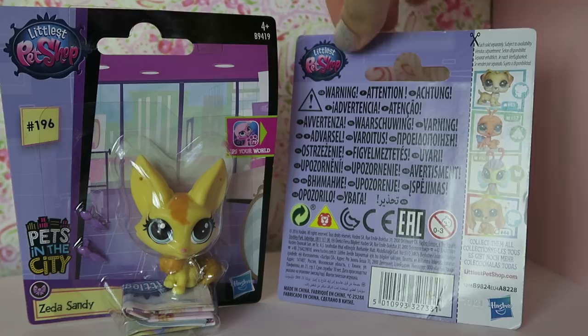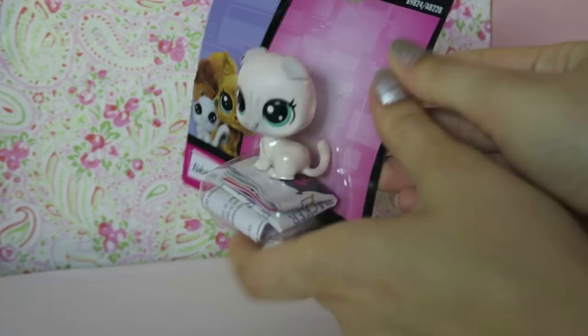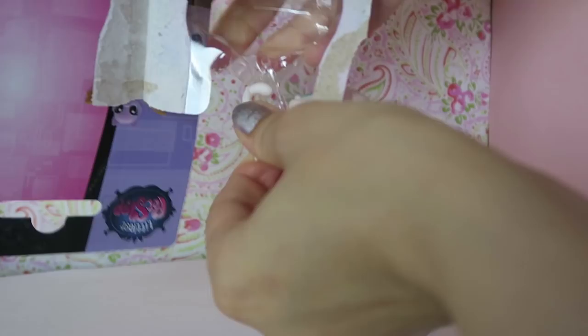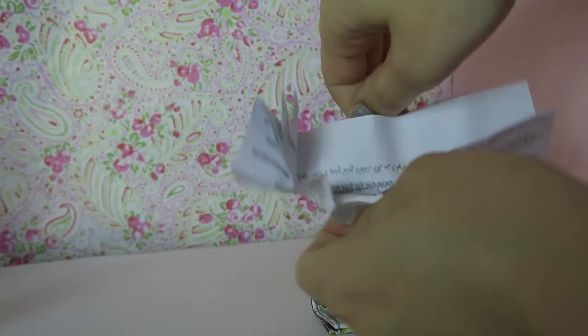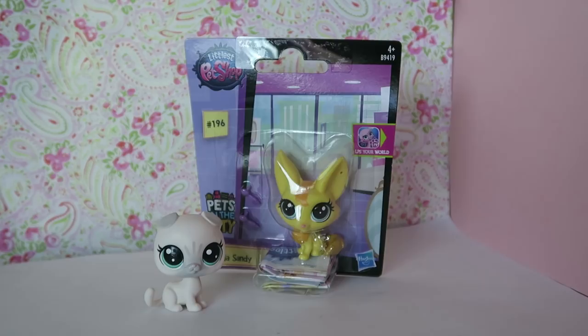Let's go ahead and unbox her. These new ones are so much easier to open - it's like Hasbro watched five videos or something. She just slides out, though she's rubber-banded in, so she's a bit of a struggle. Here she is out of the box and she looks so adorable! Let's take a quick look at the checklist. I also noticed that the older packaging usually came with little accessories - the new ones don't come with any accessories. I don't know how I feel about that, but I am glad they got rid of the little peg holes on the ears.